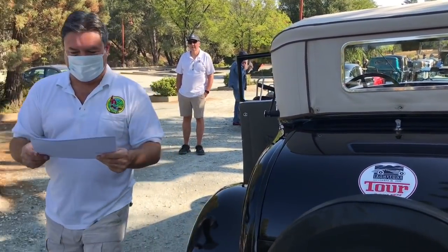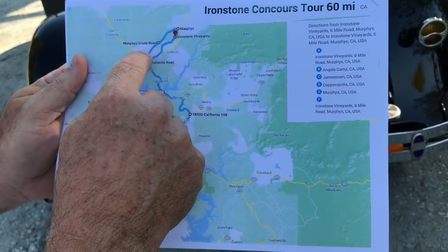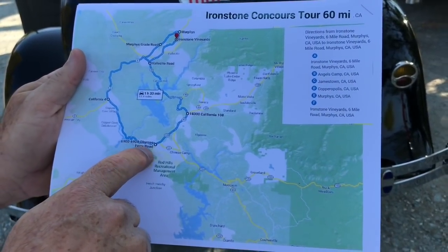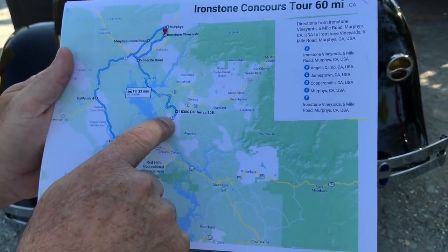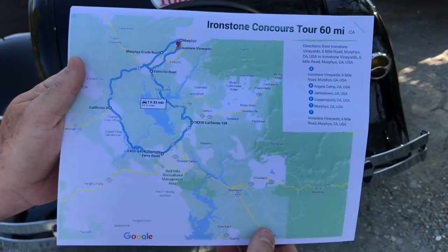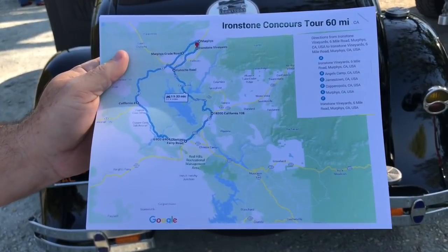Here's what we're doing — we're basically going back home. Apparently we're going down Murphy's Grade Road, out to Highway 4, through Copperopolis and Copper Cove, Burns Ferry Road, then get on 108, skip around Sonora, and come back through Vallecito. That's a long drive. Now, isn't one of those roads 65 miles an hour? Yes, right here is 65 miles an hour — not a good idea for these old cars. We'll be in everybody's way.